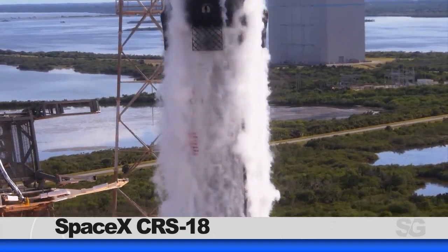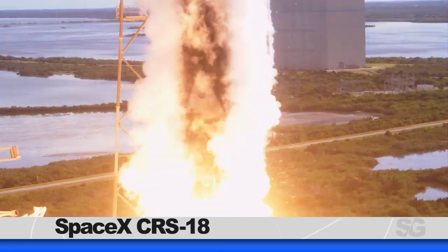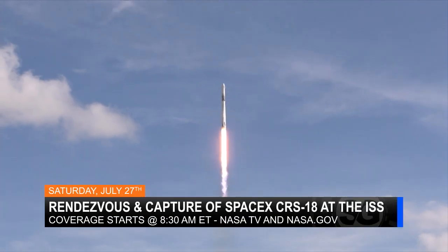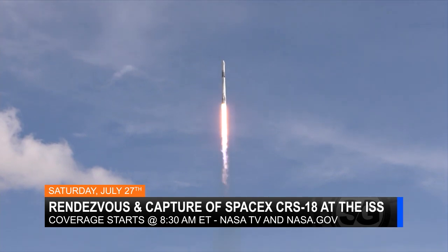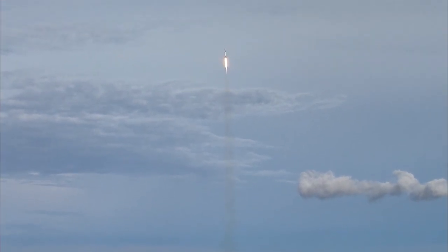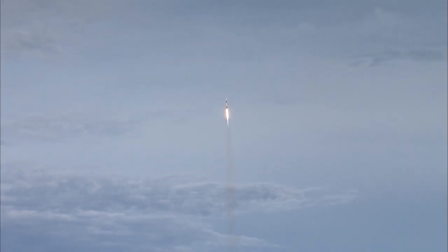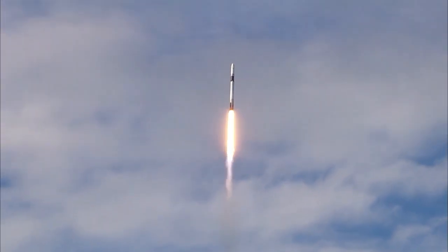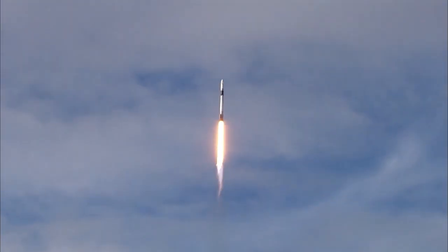SpaceX 18 launched from Cape Canaveral on Thursday. Astronauts Christina Koch and Nick Hague are set to operate the robotic arm to capture the Dragon this weekend. Dragon is holding more than 5,000 pounds of cargo inside, including supplies, critical spares, hardware to support rodent research, as well as dozens of biology, physics, and materials science investigations.